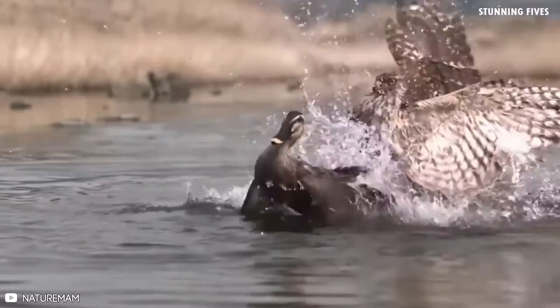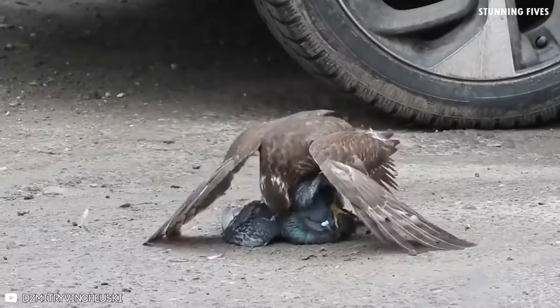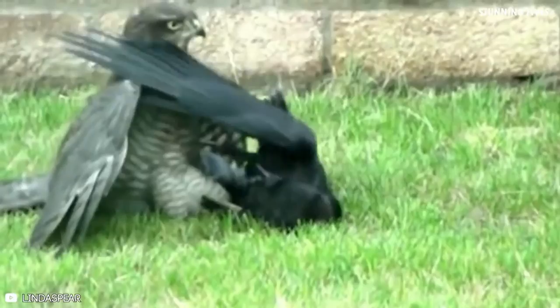8 best hawk attacks caught on camera. Hawks are large, strong birds — their large beaks are hooked for biting and shredding flesh, and their feet have sharp, curled talons for catching prey. Hawks can not only see farther than humans, but their visual acuity is eight times that of humans.